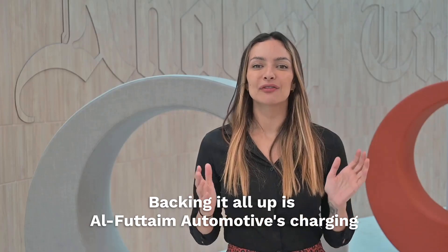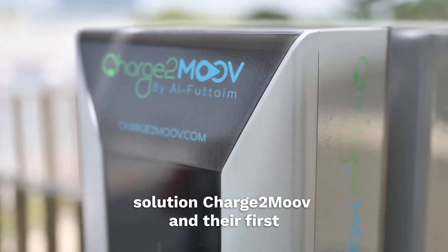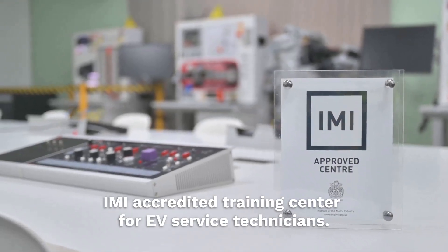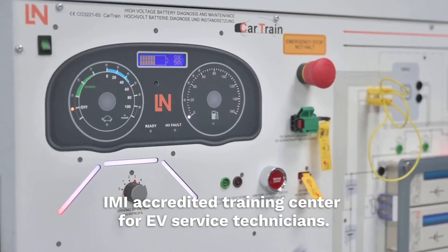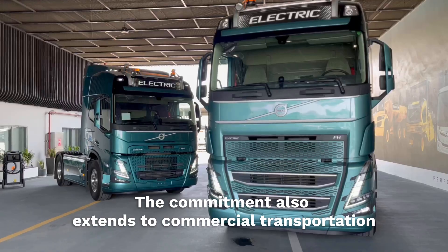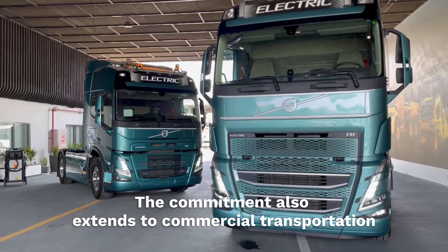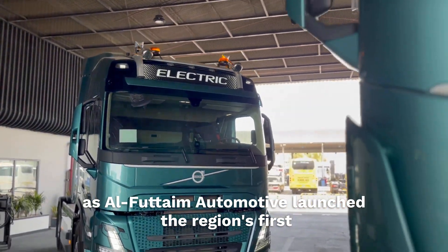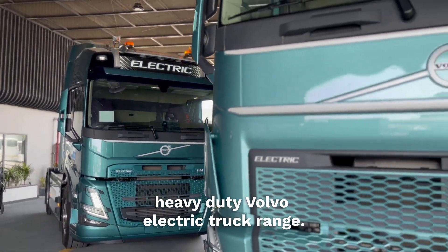Backing it all up is Al-Futaim Automotive's charging solution, Charge2Move, and their first IMI-accredited training center for EV service technicians. The commitment also extends to commercial transportation, as Al-Futaim Automotive launched the region's first heavy-duty Volvo electric truck range.